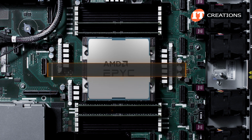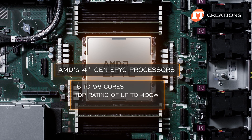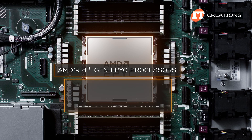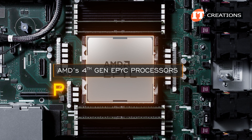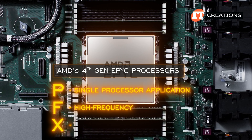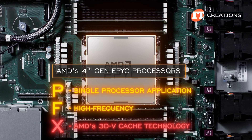AMD's 4th generation EPYC processors with 16 to 96 cores are supported, with a thermal design power rating of up to 400 watts and up to 384 megabytes of L3 cache. A modifier on the end of the model number provides additional information: P is for a single processor application, F for high frequency, and X for AMD's 3D vCache technology — which is not supported on this system.